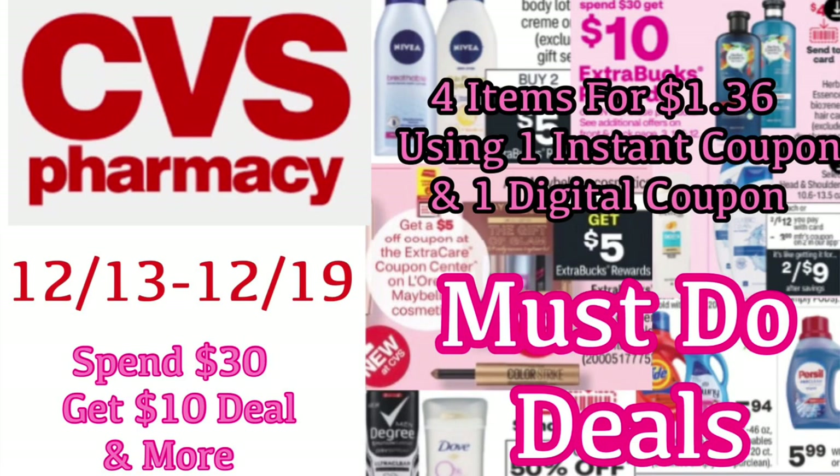Hi guys, welcome back to my channel, Couponing with Kayla. Thank you so much for joining me for another video. If you're completely new to my channel and you enjoy the video, don't forget to take a second to hit that red subscribe button below so you don't miss any new ones.